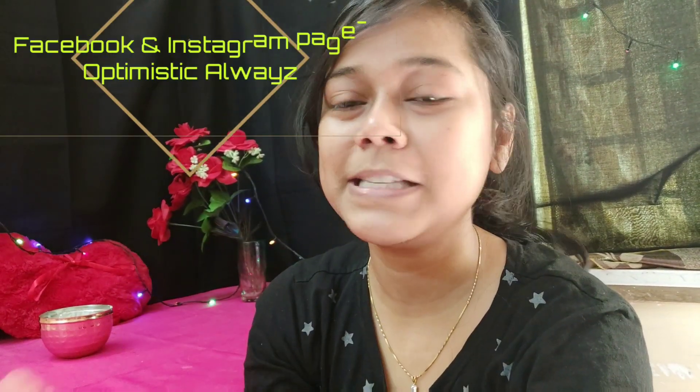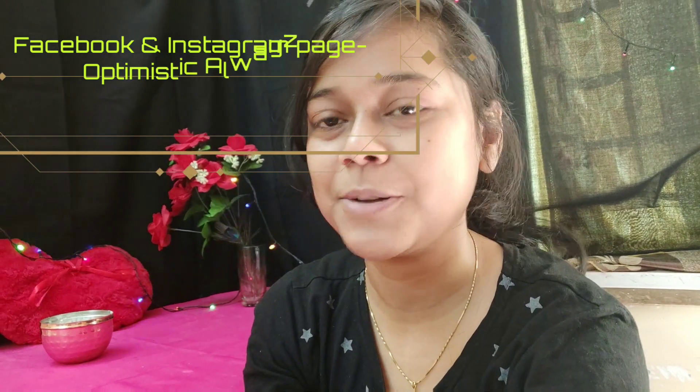Please watch this video, subscribe to my channel, hit the notification bell, like and share it with your friends and family. Without any further wastage of time we will start this video — please watch the video till the end, it will look good.